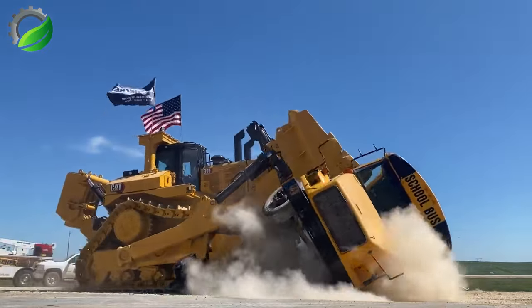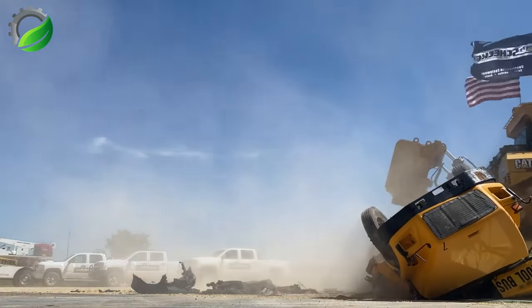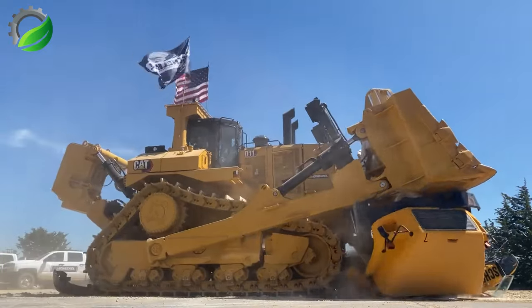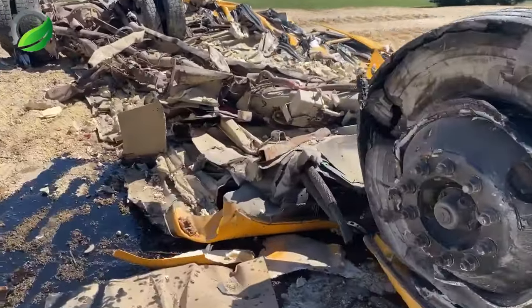The powerful Cat D11T Bulldozer, equipped with a 350 HP engine, excels at crushing tasks in mining, construction and demolition. Its robust construction and safety precautions ensure efficient and safe crushing operations.